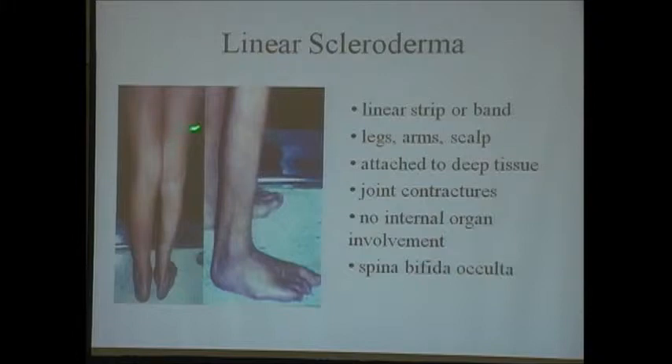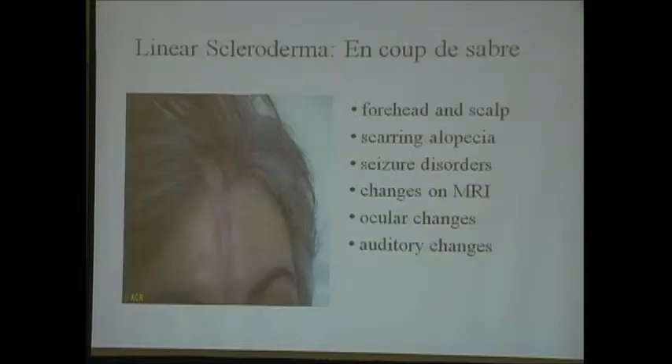Linear scleroderma is another variant where it goes like a stripe down the leg—often more common in children but seen in some adults. It can attach to the deeper tissue, causing joint contractures, which can be problematic. Again, no internal organ involvement. Another variant is en coup de sabre—the cut of the saber—which typically involves the forehead and scalp and is associated with scarring alopecia. Although there isn't internal organ involvement, you can have seizure disorders and scarring involving the brain, with MRI changes, as well as some ocular and auditory changes.